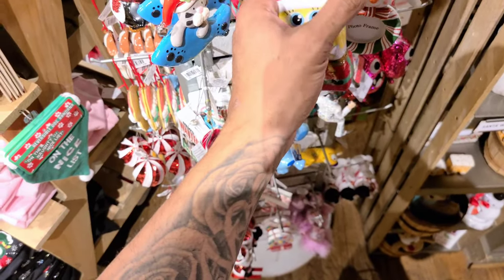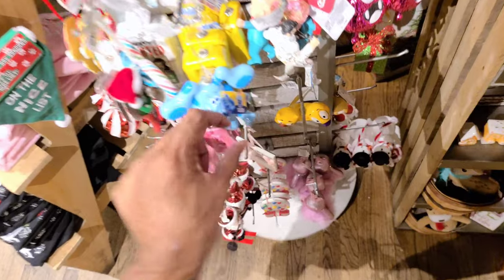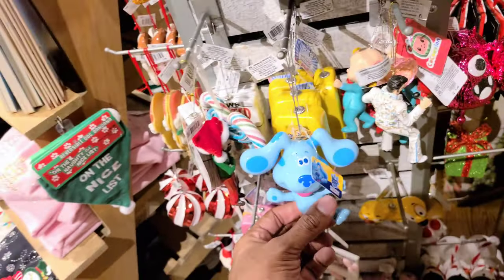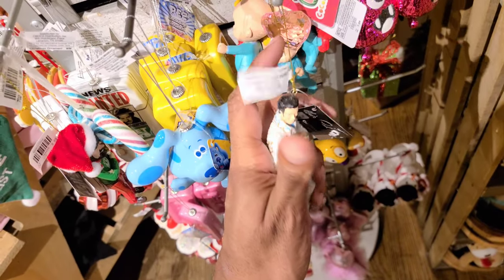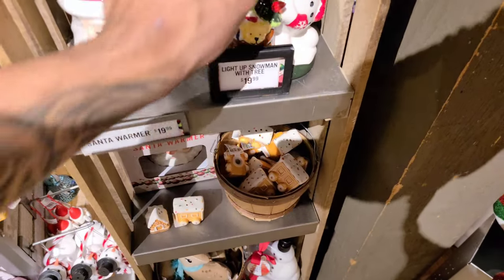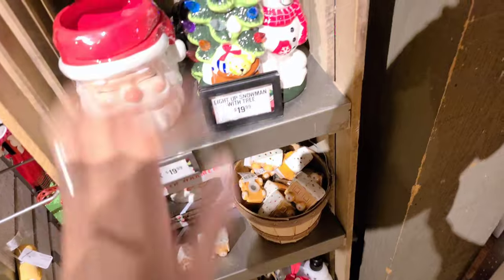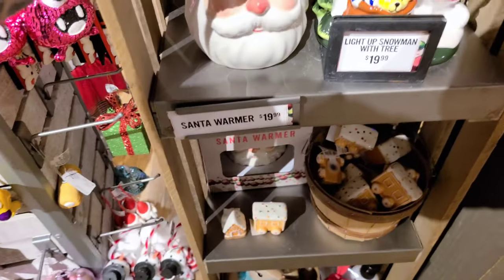SpongeBob — this will be cute for Cash, my son Cash. That's $9. They even have Blues Clues for your kiddos — ornaments to make them feel good. They got Elvis — for the Elvis lovers. What's the price? $7.99. This one lights up too. This is a light-up snowman with a tree — ceramic. It is $19.99. And they also have a Santa warmer — that's the one that can warm up the smells. So that's $20.